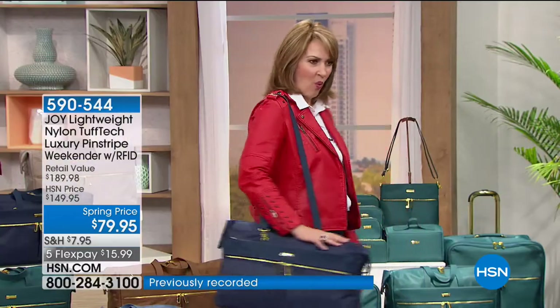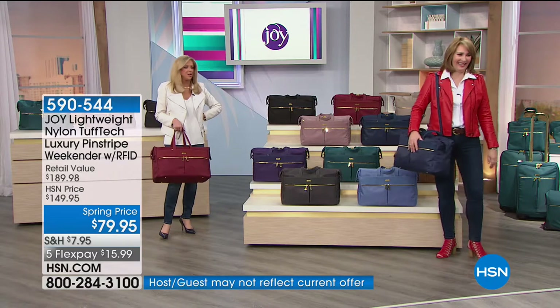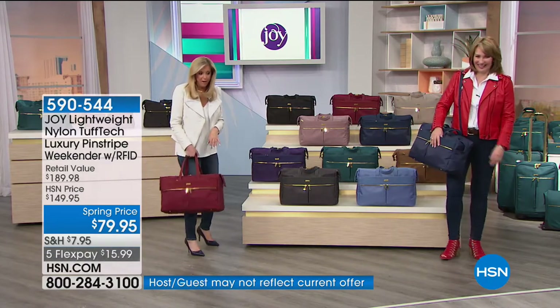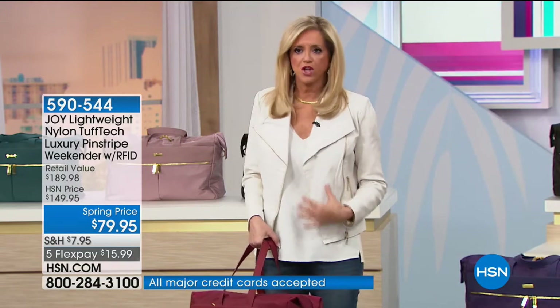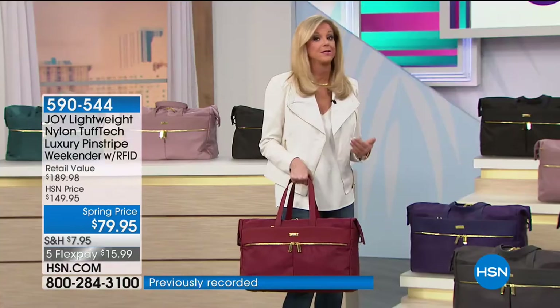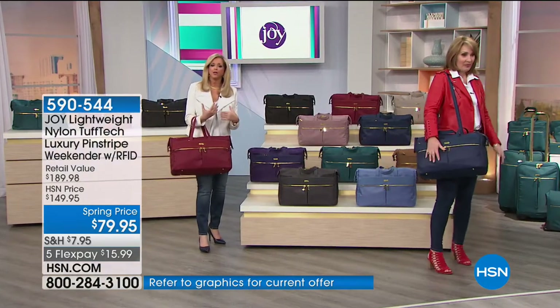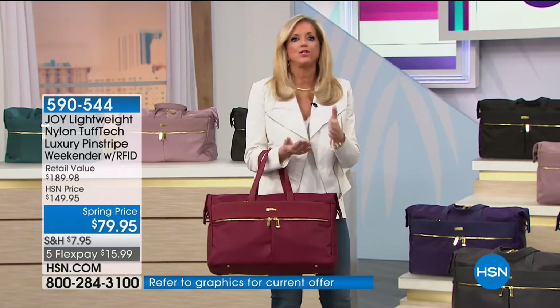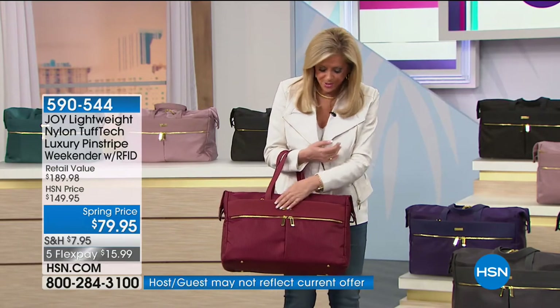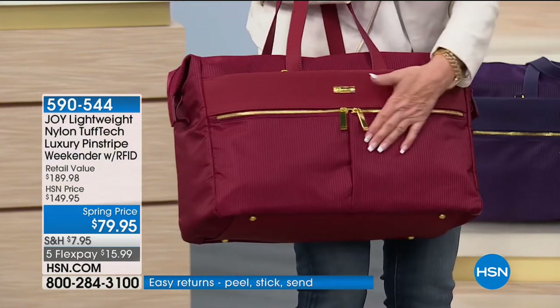I can't believe this is $79 — it's $15.99 to get it home. Look at this Cabernet — we look fabulous. Add this bag to a cream jacket and jeans. Look at how amazing this bag is — it looks like thousands of dollars. It's a showstopper. What you don't know is the durability — drum-dyed Saffiano leather that can't scratch, plus the nylon Tuftec infused with bulletproof vest material.